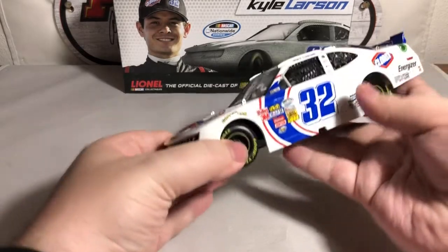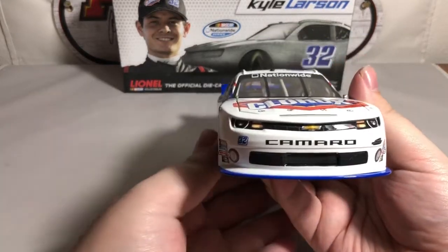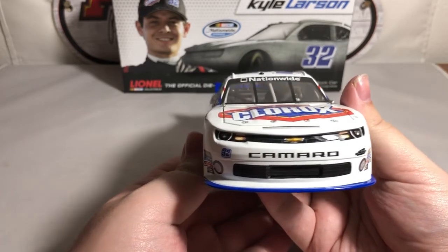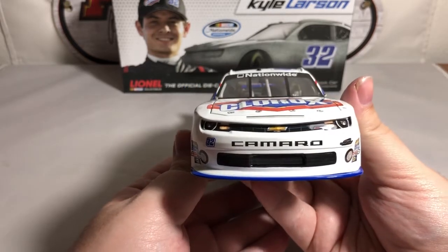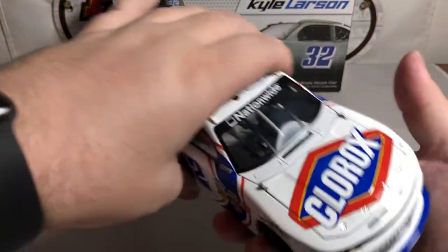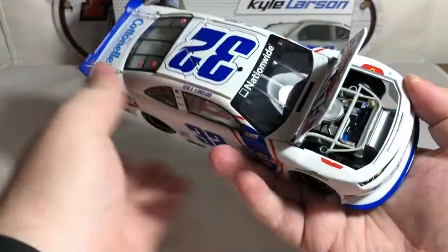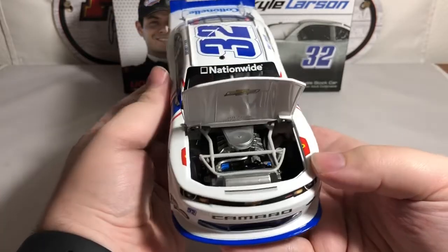Let's take a look at the Kyle Larson Clorox Chevrolet Camaro. On the front we have the Camaro styling, the Chevrolet bowtie and SS inside the headlight package. We have the number 32 and Turner Scott Motorsports with Clorox up on the hood. Of course we have 'Nationwide' up on the front window banner.